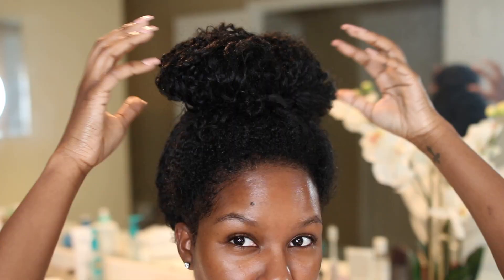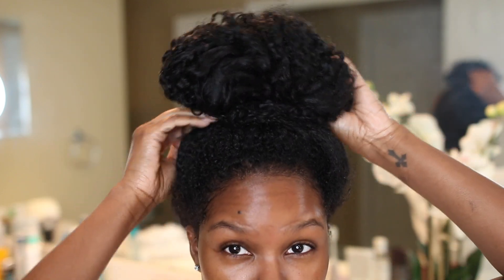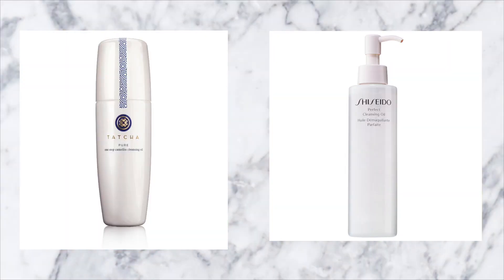The first thing I do is get my hair out of the way, so I'm putting my hair up in a satin scrunchie and tying a silk scarf around my edges. I'm not wearing makeup on this day, but when I do wear makeup I like to rotate between the Tatcha and Shiseido cleansing oils — they work really well.